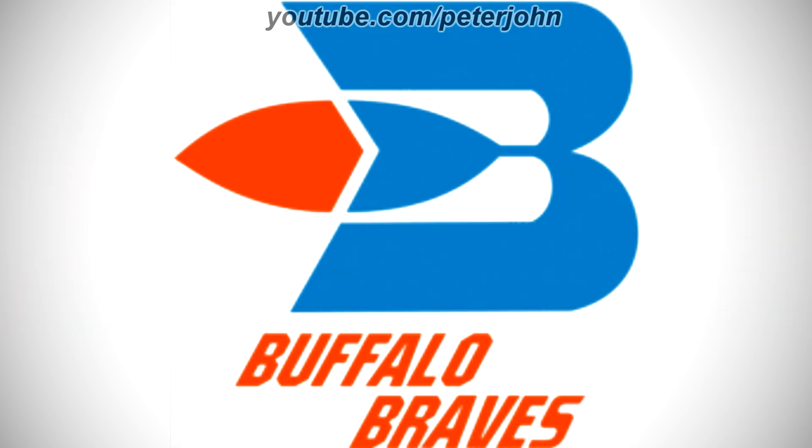1971–1978: there is a blue letter B, and coming out from it there is an orange shape representing fire, and under the letter B there are the words Buffalo and Braves in orange text.